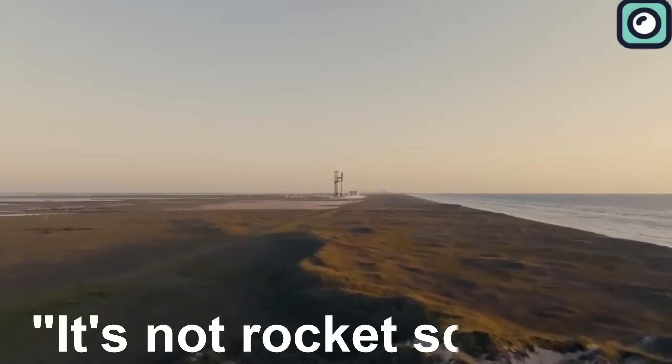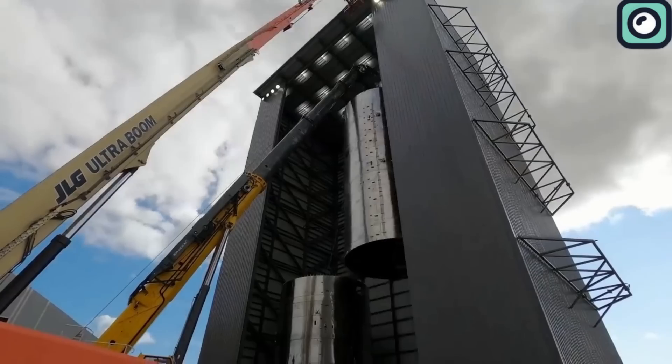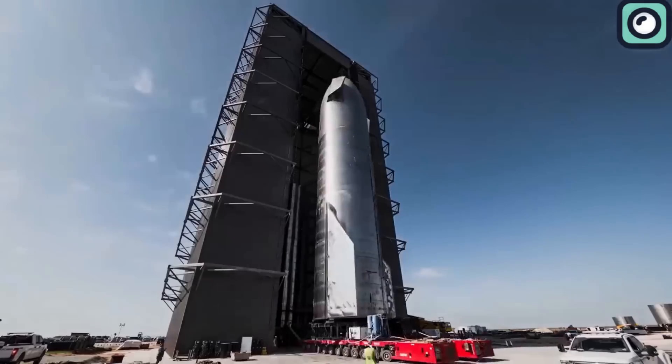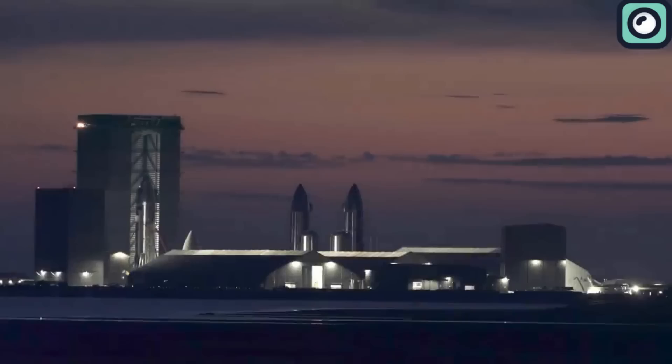I'm sure you've heard the saying, "it's not rocket science," when people want to suggest something isn't very hard. This means that everyone knows developing and launching a rocket is one of the most challenging things humanity has achieved. But what many don't realize is that landing a rocket is the most difficult part of rocket science.